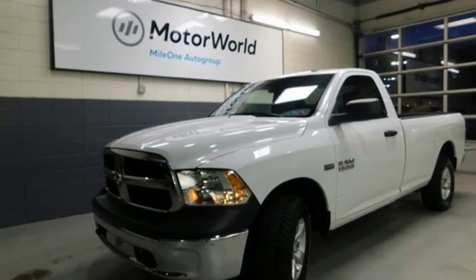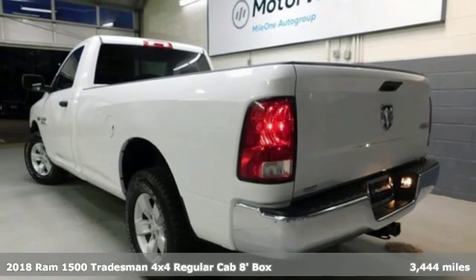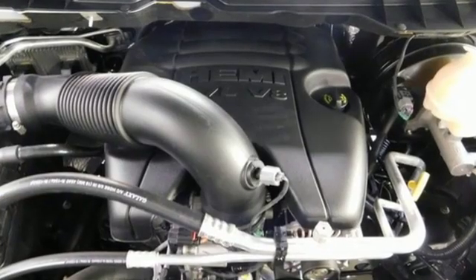It's a 2018 Ram 1500 with superior performance and legendary hauling and towing capacity. This Ram 1500 is the one tool that can master any job you throw at it.